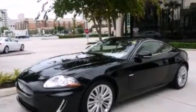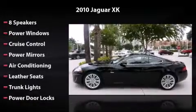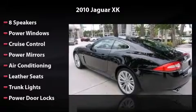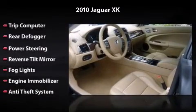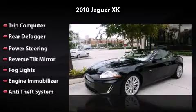This vehicle has everything you need, including 8 speakers, power windows, cruise control, power mirrors, air conditioning, leather seats, trunk lights, power door locks, trip computer, rear defogger, power steering, reverse tilt mirror, fog lights, engine immobilizer, and anti-theft system.